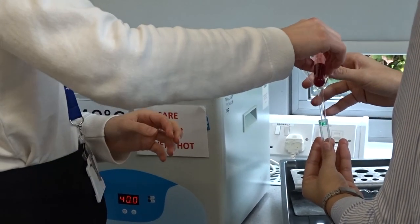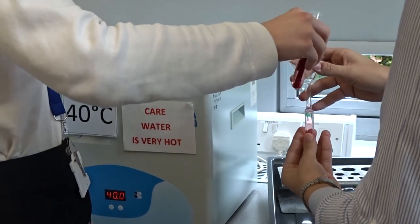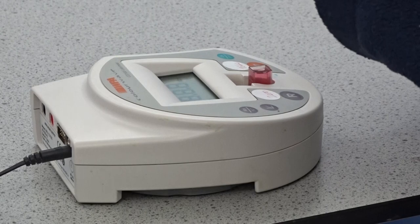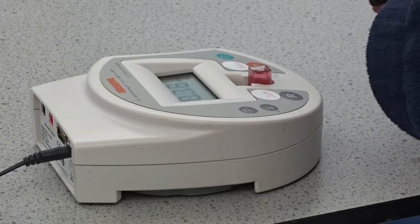You'll be tested against certain criteria such as following methods safely. You'll also be tested on things like making appropriate observations, drawing graphs, tables, etc.